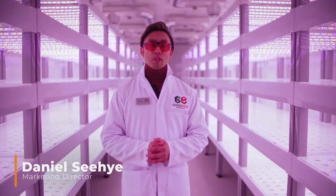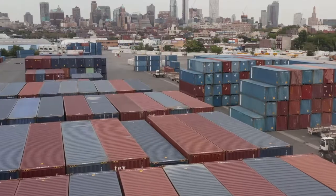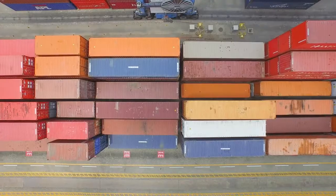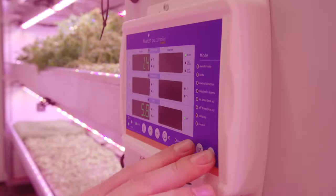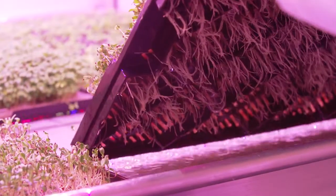Vertical farming has been around for years, but most vertical farms currently in use today are placed in retrofitted shipping containers and refrigeration units that were not originally designed to control variables such as air flow, temperature and humidity.